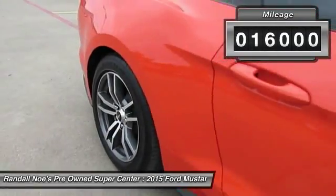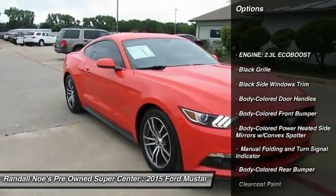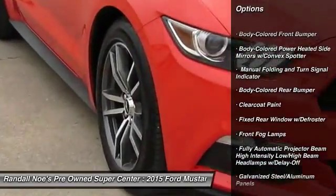Here are some of this vehicle's great options: backup camera, universal garage door opener, fog lights, compass, outside temperature gauge, body color door handles.